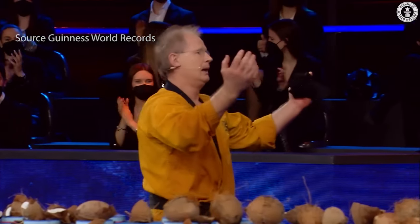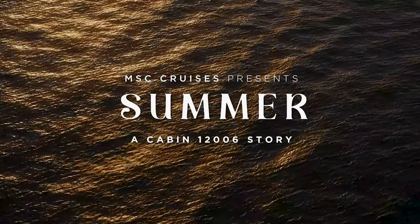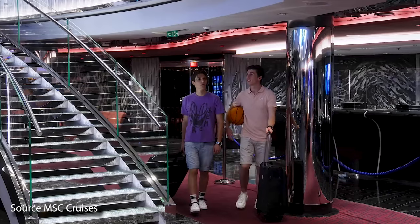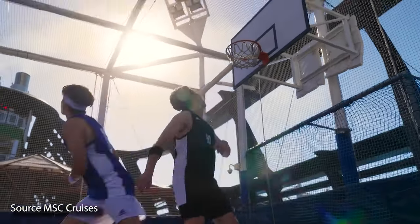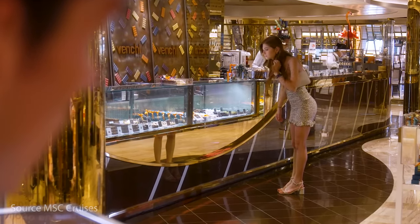Considering you're watching this on YouTube, one area that's really cool is the Cabin 12006 web series, which is also available on YouTube. This is a web series where kids can follow along with another first-time cruiser named Marcus as he has an unexpected adventure on board his MSC cruise — some fun storylines in that regard.